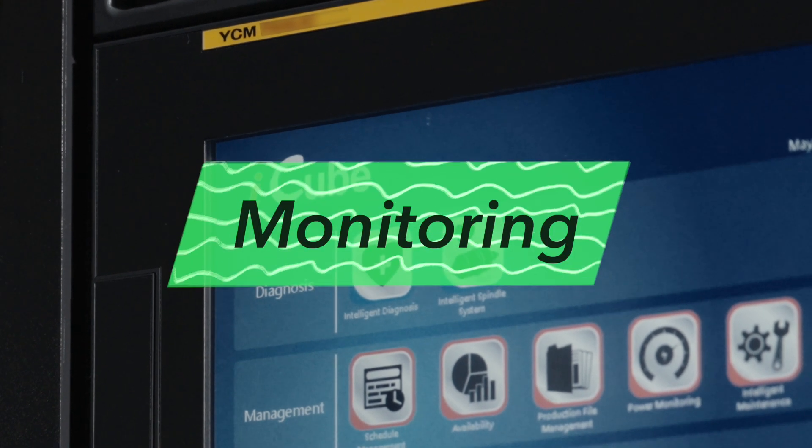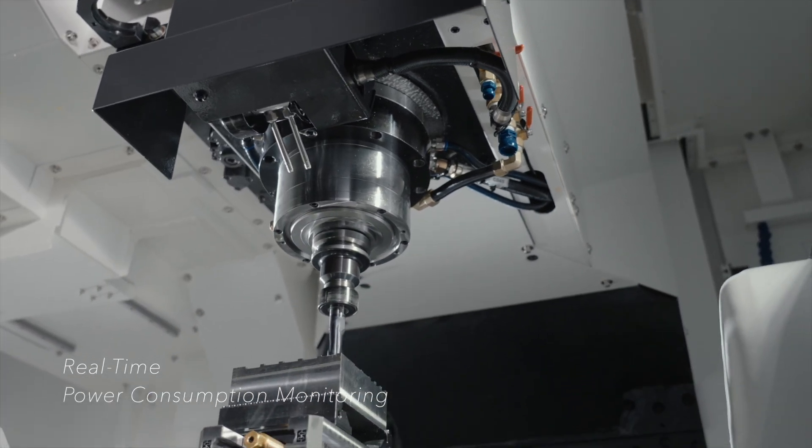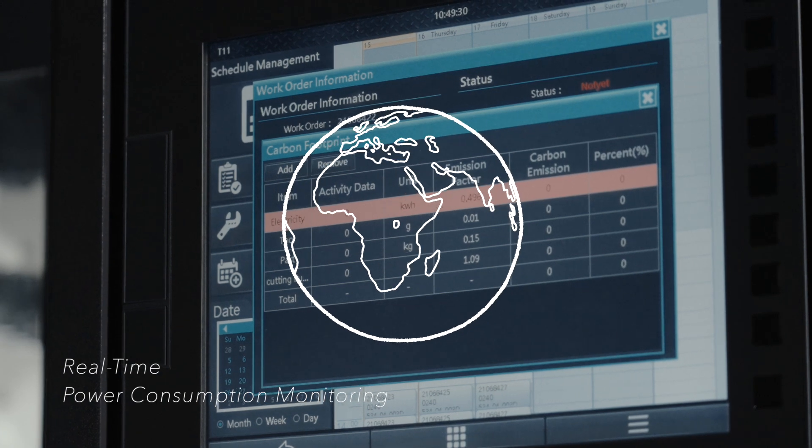An intelligent monitoring system provides real-time power consumption monitoring, energy consumption view, and carbon footprint calculation of workpiece production for users to optimize energy-saving measures.